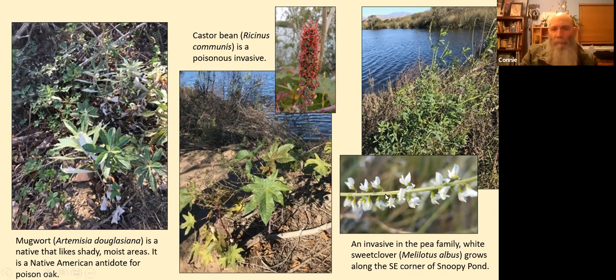On the right we have something in the pea family that's invasive: white sweet clover, Melilotus albus. This is at the southeast corner of the Snoopy Pond, near where some tree swallow nesting boxes have been installed over the years, attracting tree swallows.